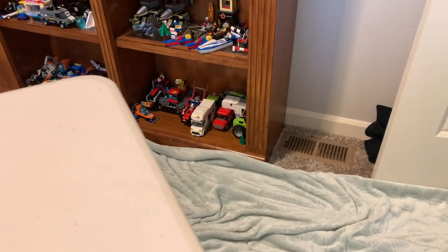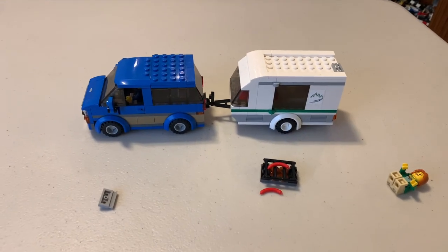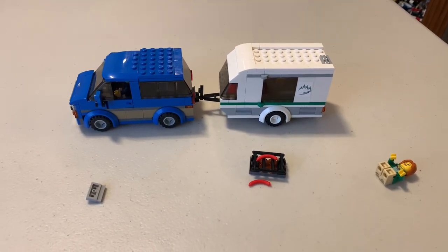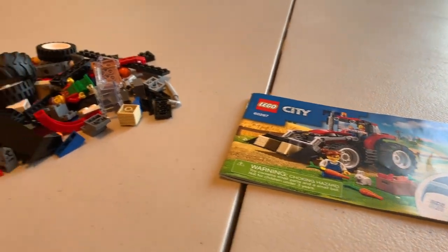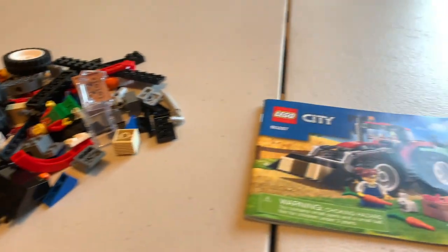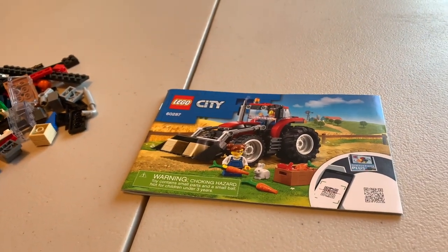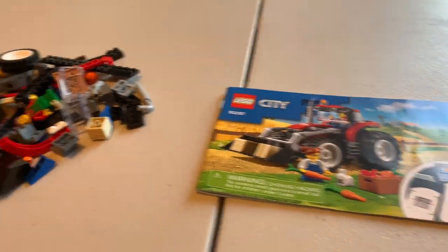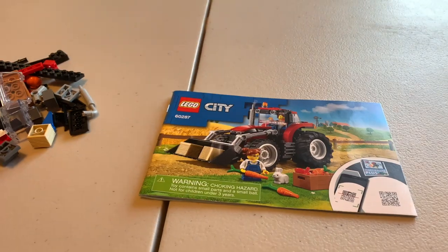Pretty small camper van — nothing like the other camper vans I have. I think I have the motorhome and a fifth-wheel type vehicle. But yeah, altogether pretty good build. I'm happy with it — it's going to look great in the campground when I build my city. All right, I'm going to be building the Tractor, set number 60287, from 2021. Not an old set, but I love farm sets, so let's get to building.